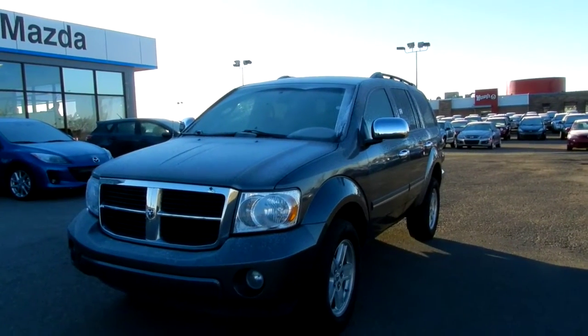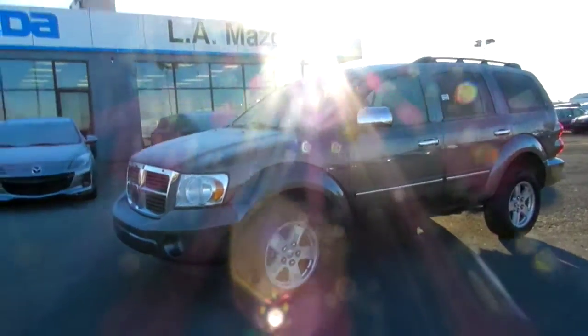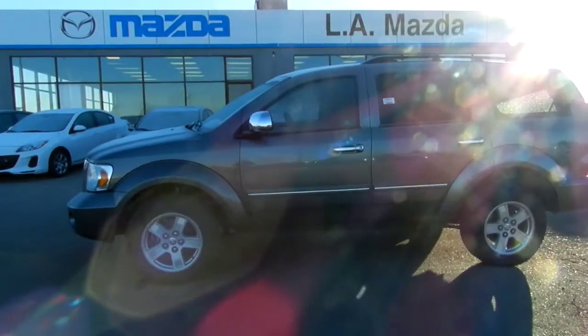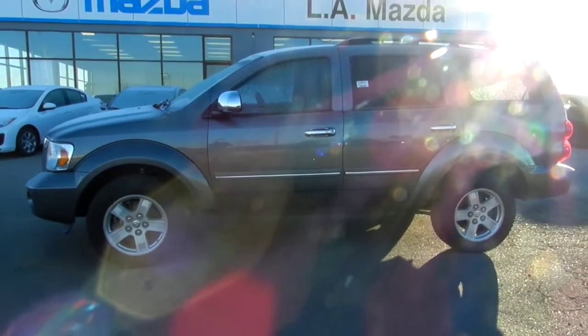Hello Francis, it's Derek Hato from L.A. Maz and Leduc here. What I'm showing you right now is a 2009 Dodge Durango SLT. It's a good load of a vehicle, 7 seater just like you wanted, more than roomy enough.